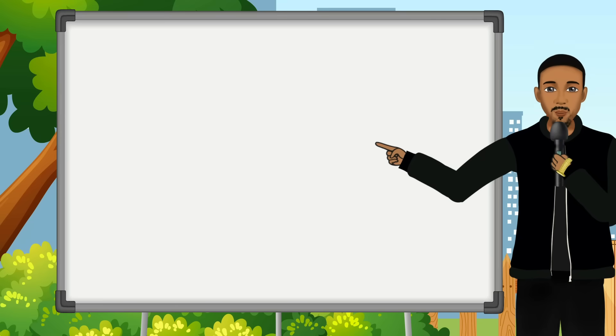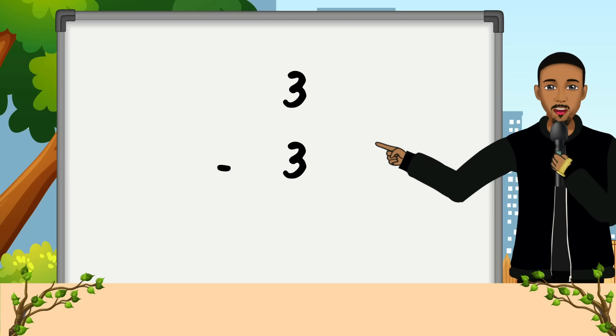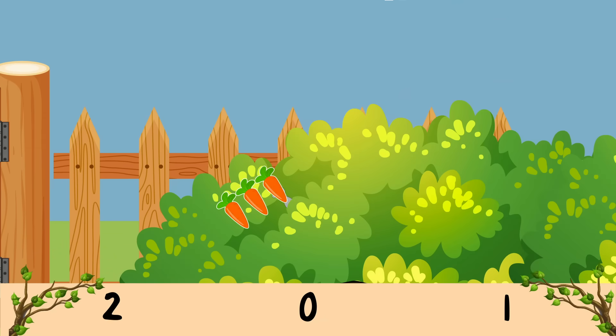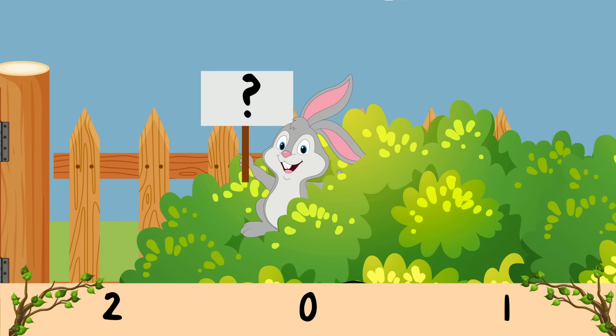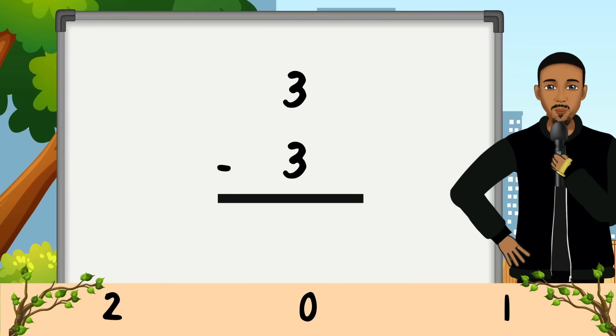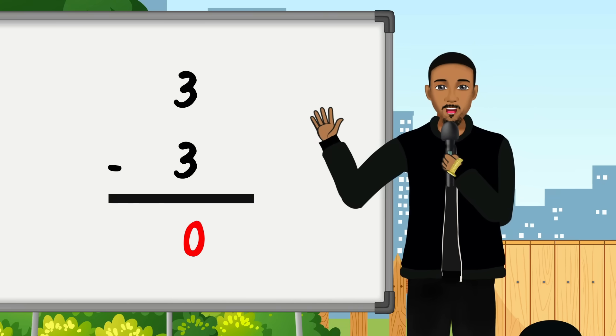Alright, I have one more problem. Can you help me with 3 minus 3? Is it 2? Is it zero? Is it 1? The correct answer is zero — great job guys!